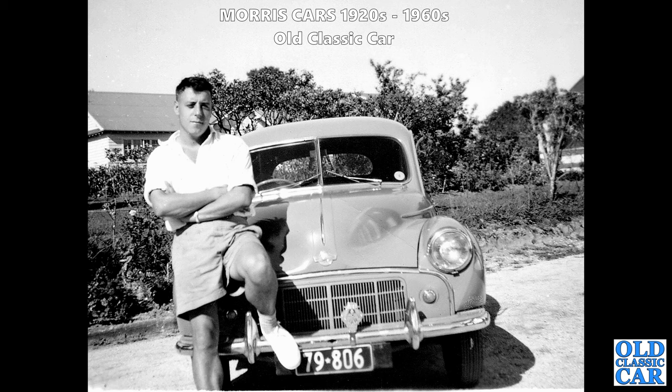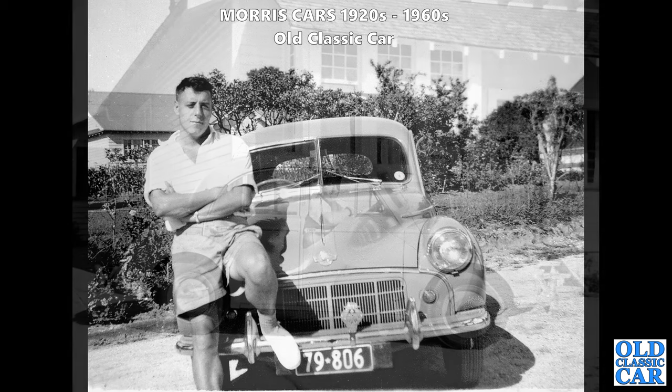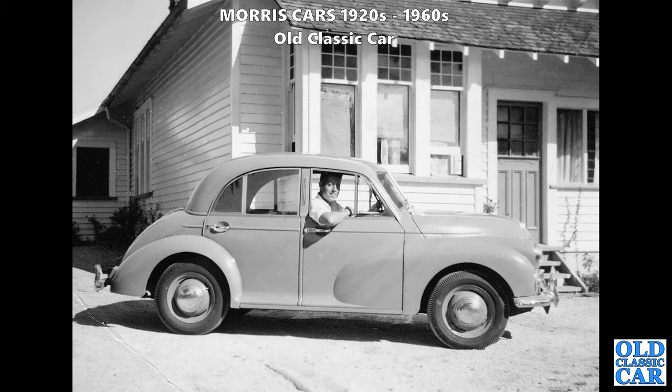I think we're over in Australia for this particular view. There's a gent here with his Morris Minor Highlight MM - this was the replacement for the Lowlight MM before the Series 2 was introduced. It would still have had the side-valve engine, the same engine as in the Morris 8 Series E. There's a side-on view of the same car, a four-door Morris Minor saloon, still on the original crossply tyres which were standard fitment back then.